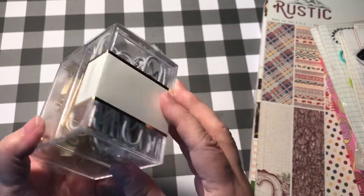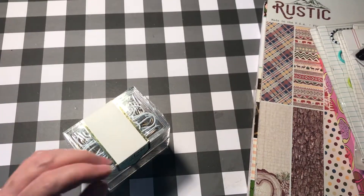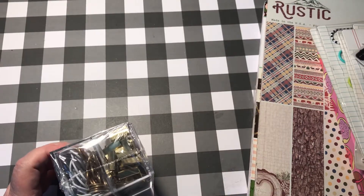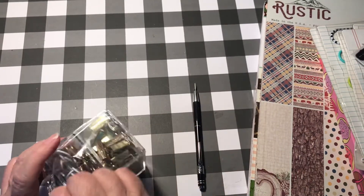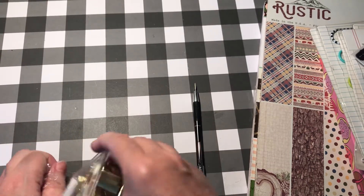I got this acrylic box — let's open it up. It's full of paper clips, which I've found since I've started making planners. I go through a lot of paper clips because every planner has a minimum of six paper clips in it.